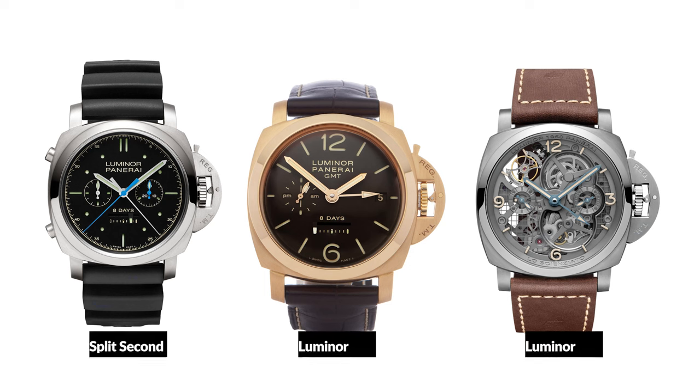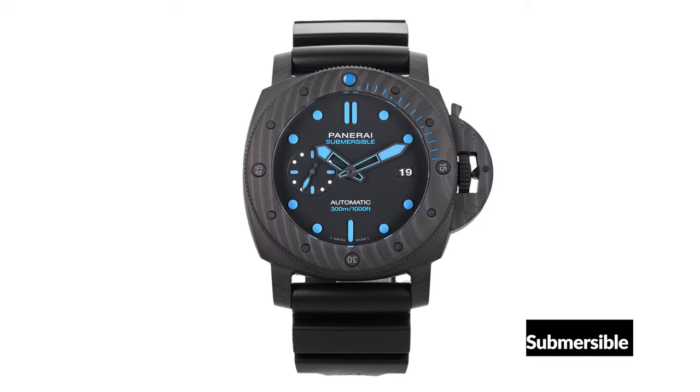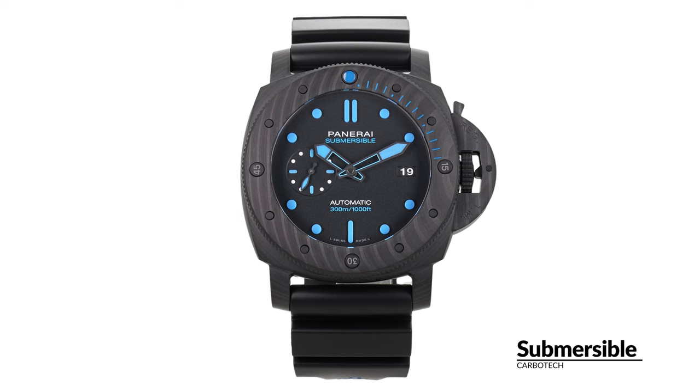As the brand has grown, so have its offerings. Panerai now dabbles in split-second chronographs, GMTs, tourbillons, and even cases made from bronze or layers and layers of carbon fiber.